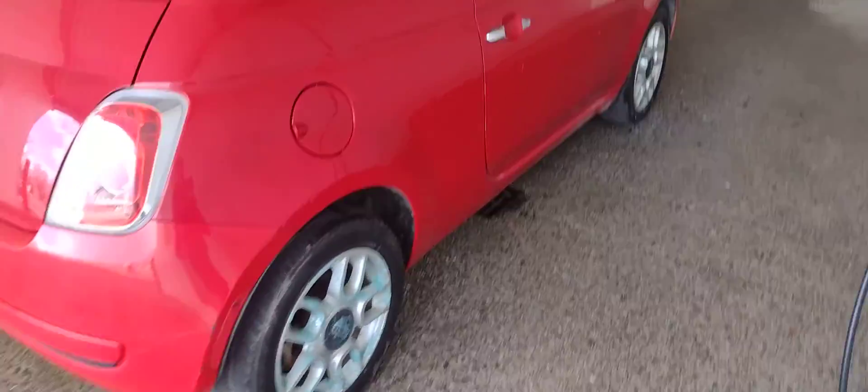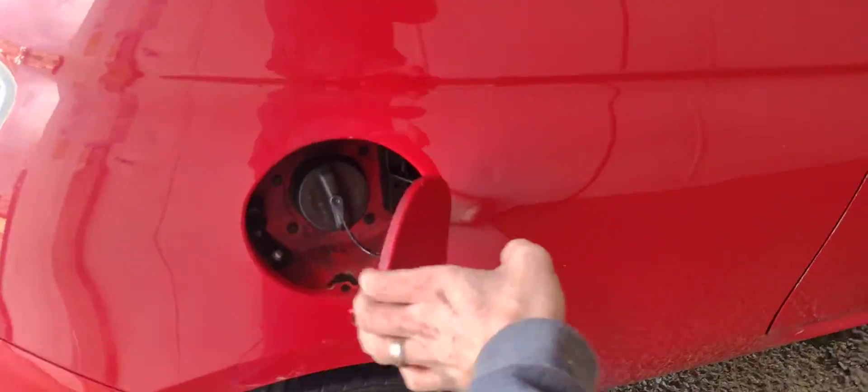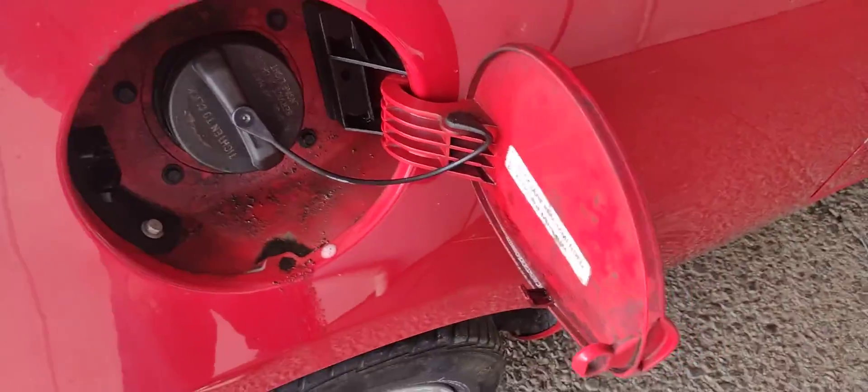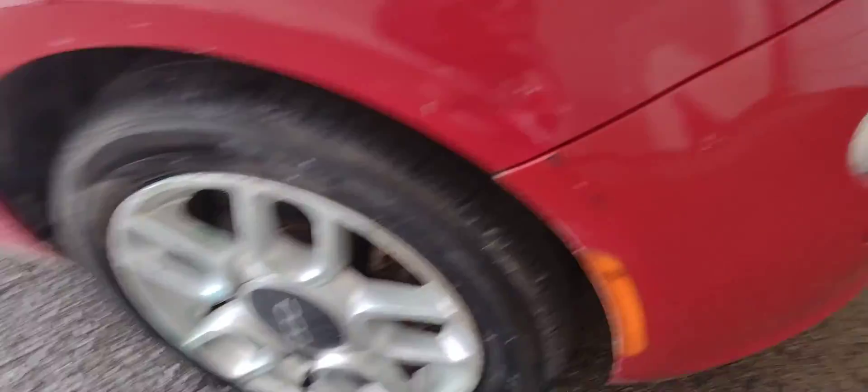I'm gonna wash this thing up and then I'll get back with you guys so you can see the outcome of it. Then we'll get it back in the shop and start the teardown and bodywork. There's a dent there, a dent here on the hood, the bumper cover obviously, and a dent here.